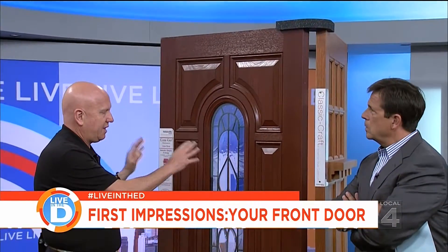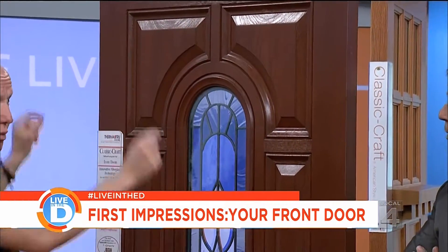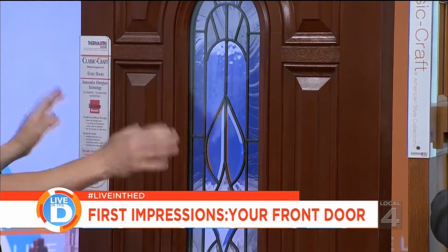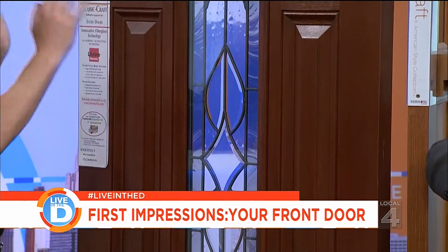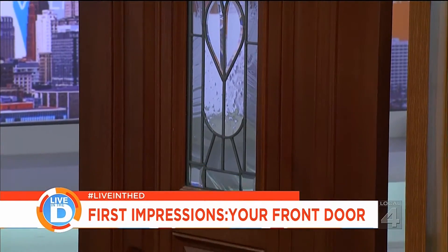One of the unique things about this type of door is that when the guys from HireADone install these doors, they match the trim and the wood around it. They'll use cherry trim and stain it to match, so it's a complete system. A lot of companies will put a door in and leave a white outline without finishing it properly — that's the difference.